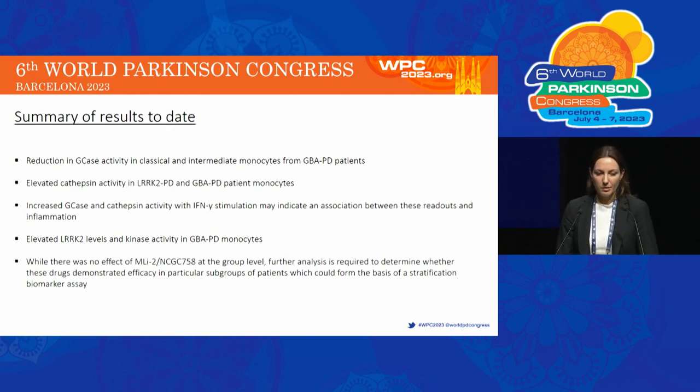Analysis is still ongoing, but to summarize our findings so far: we found a reduction in GCase activity and an increase in lysosomal cathepsin activity in monocytes from GBA PD patients. The increase in GCase activity with interferon gamma stimulation may indicate some type of association between these readouts and inflammatory responses. We also found increased LRRK2 levels and increased LRRK2 kinase activity in GBA PD monocytes. While there was no effect of MLi-2 or NCGC758 at the group level, further analysis is required to see whether these drugs were effective in particular subgroups of patients, and this could help inform the basis of a stratification biomarker assay.